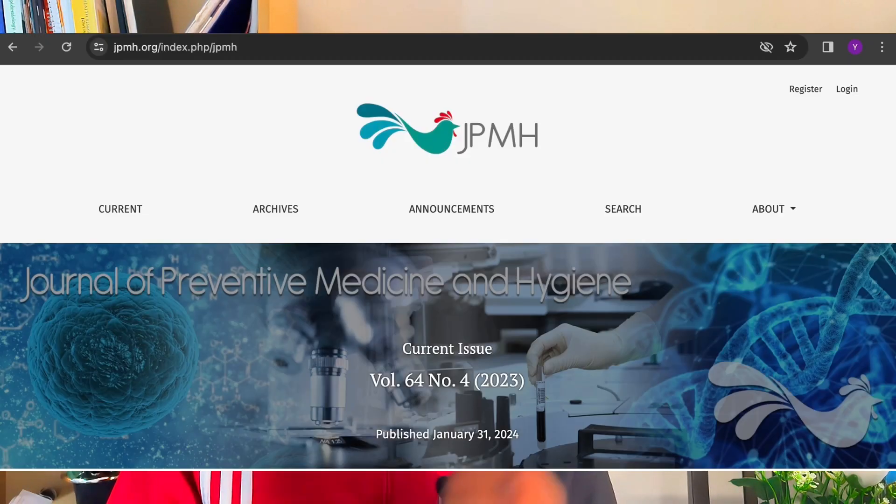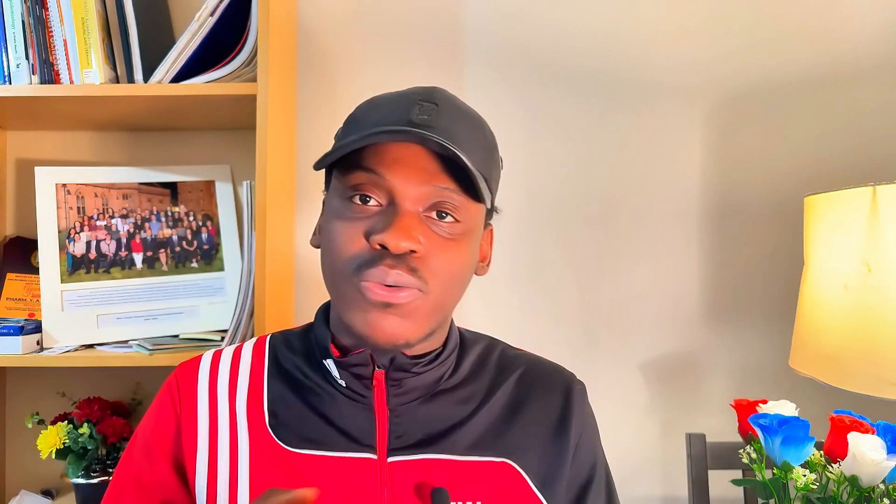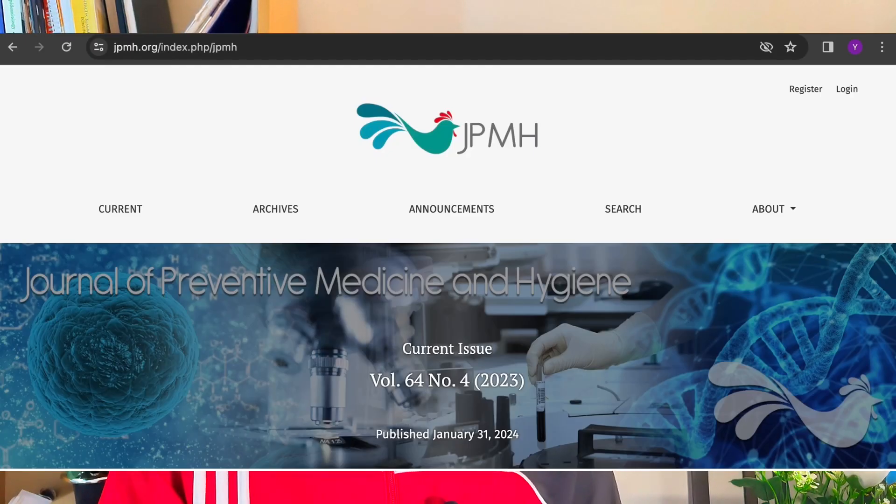Another journal to consider is the Journal of Preventive Medicine and Hygiene — this is different from the Journal of Preventive Medicine and Public Health. The Journal of Preventive Medicine and Hygiene is a very good journal for public health research. It is free of charge, well indexed in Scopus, MEDLINE, PubMed, and Web of Science, with a good peer review system. It's a good journal for people working in public health, global health, social science, social medicine, adolescent health, and reproductive health.